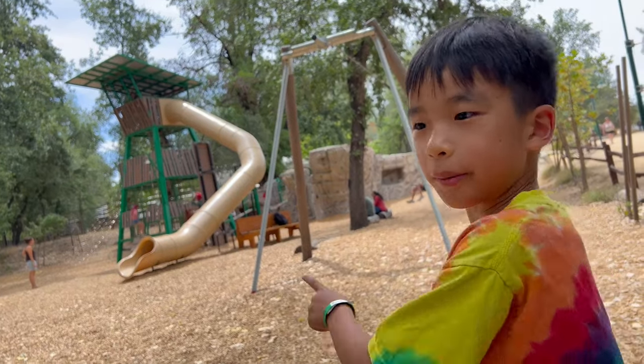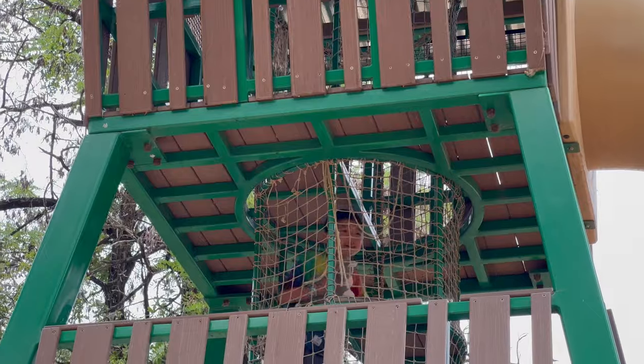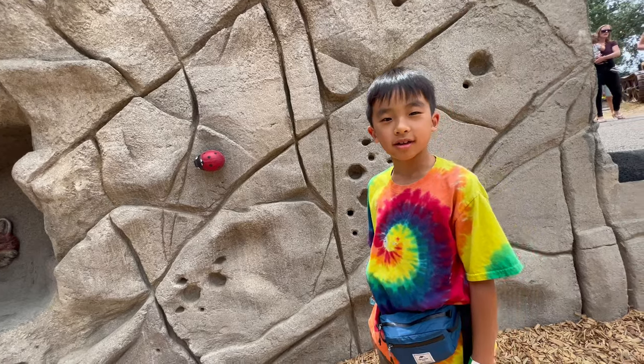This is Forest Adventure and I'm going down the big slope. Awesome. Now I'm going rock climbing.